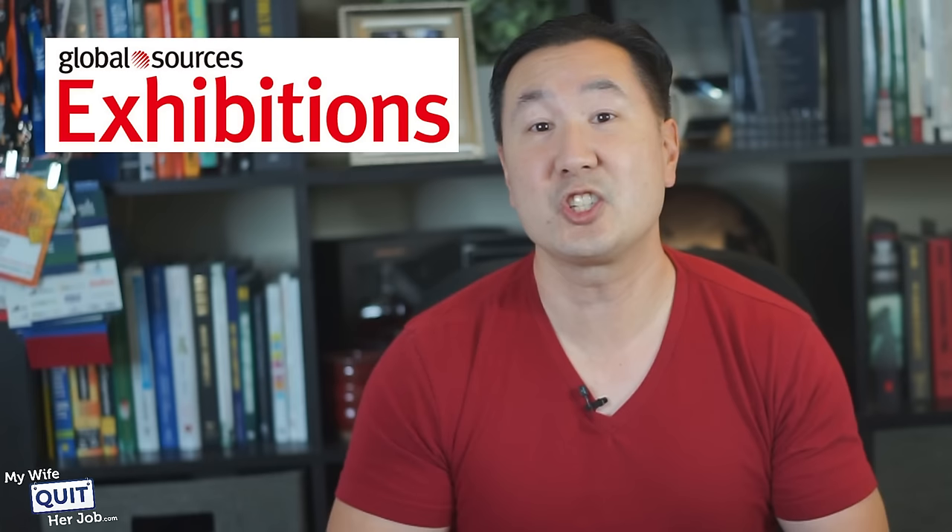The second place I want to talk about is the Global Sources Trade Show. Similar to the Canton Fair, the Global Sources Trade Show is another gigantic fair where factory owners from all over the world congregate twice per year. What is nice about the Global Sources Trade Show is that it takes place just before the Canton Fair in Hong Kong, so you can easily hit both shows during the same trip.